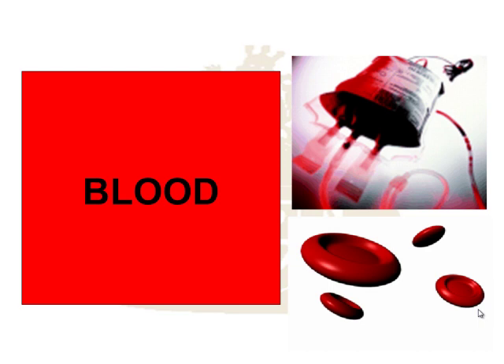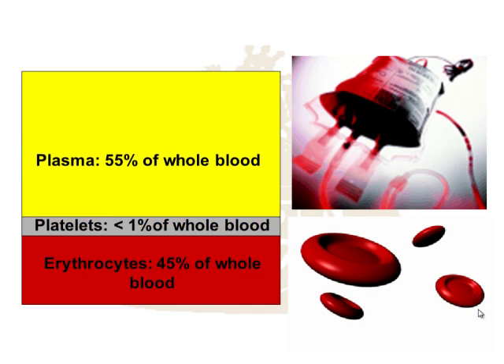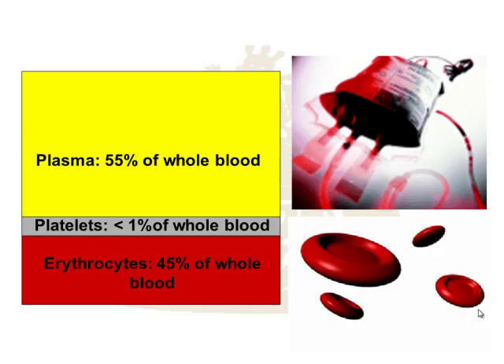If we take a whole blood sample — collected in capillary, for example — the whole blood doesn't look particularly interesting until we spin it down. When you spin the blood down, what you're left with in the sedentary population is: plasma, which is about 55% of the whole blood, then platelets, and then erythrocytes — the red blood cells — at the bottom. Plasma is the aqueous fluid that remains when you split the blood; the heavier cells fall to the bottom and the plasma is almost straw-like in colour.